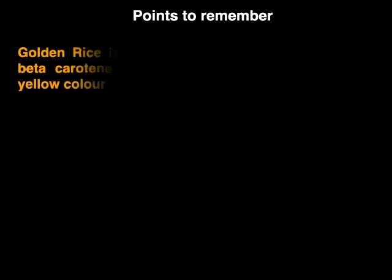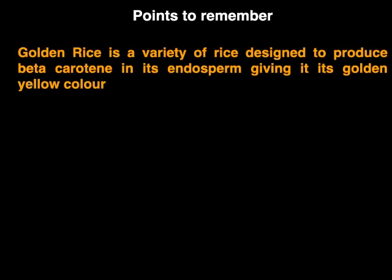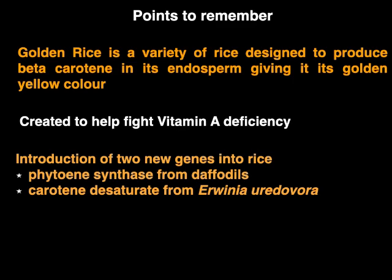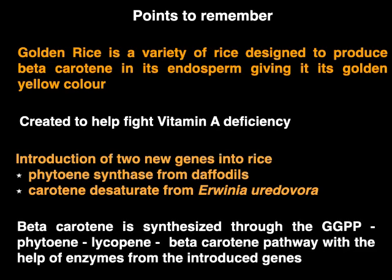Here are some points to remember — a recap of the lesson. Golden rice is a variety of rice designed to produce beta-carotene in its endosperm, giving it its golden yellow colour. It was created to help fight vitamin A deficiency. It was created by the introduction of two new genes into rice: phytoene synthase from daffodils and carotene desaturase from Erwinia uredovora. The beta-carotene is synthesised through the GGPP → phytoene → lycopene → beta-carotene pathway with the help of enzymes from the introduced genes.